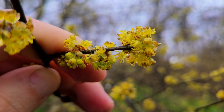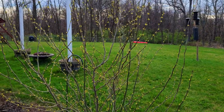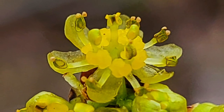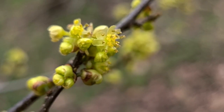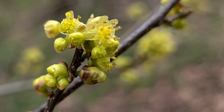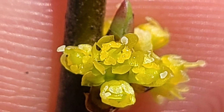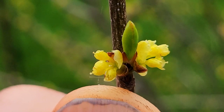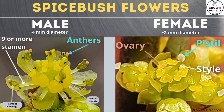Spicebush has male and female plants, and by examining the flowers or noticing the presence of berries in late summer it will tell you whether your shrub is a boy or a girl. Male flowers will have nine or more stamens sticking out from the tiny yellow flowers — these flowers are very tiny, one-eighth to three-sixteenths inch diameter, so about three to four millimeters. Female flowers will have a single style poking out and are around two millimeters in diameter. When you're actually out there looking at plants, you won't have any trouble differentiating the two.